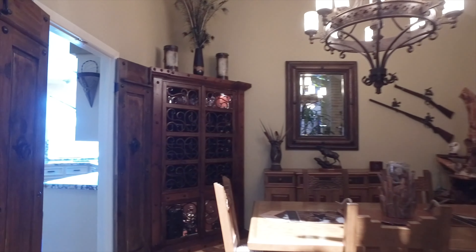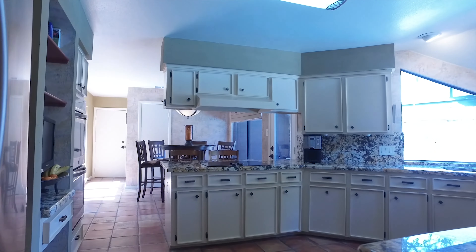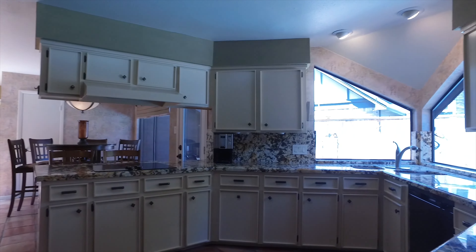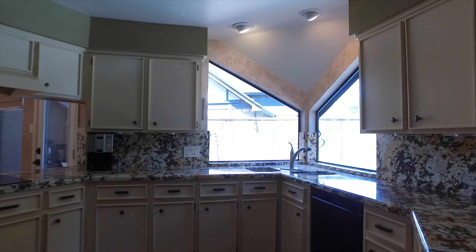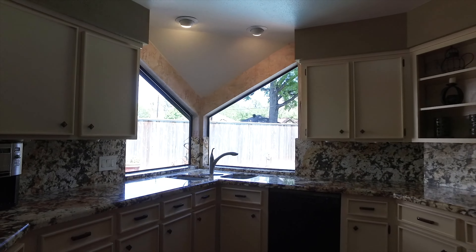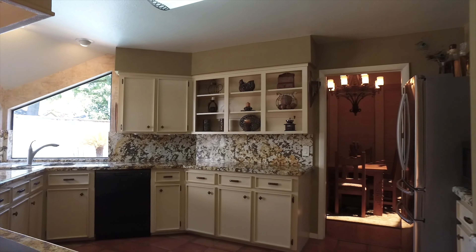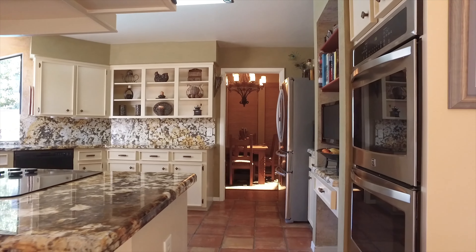Isn't this dining room just superb? Right off the kitchen, with new PEX pipes, gorgeous countertops and custom cabinets. There's a corner sink with windows, plenty of counter and cabinet space, and skylights near the dining room.